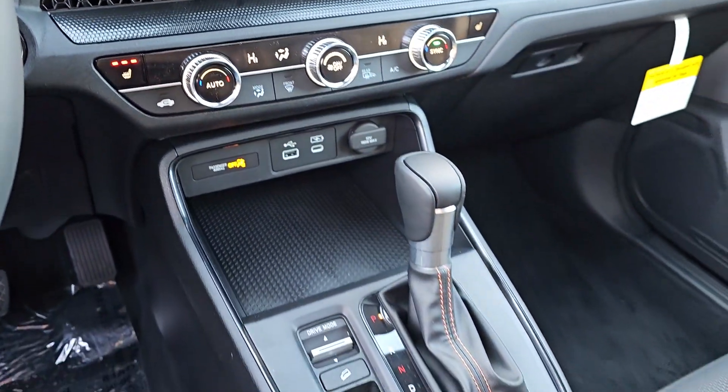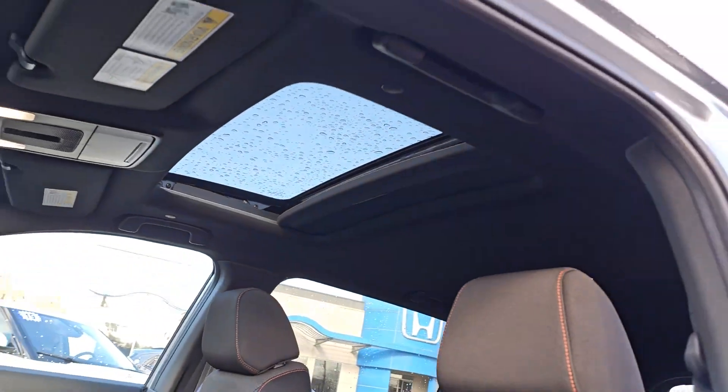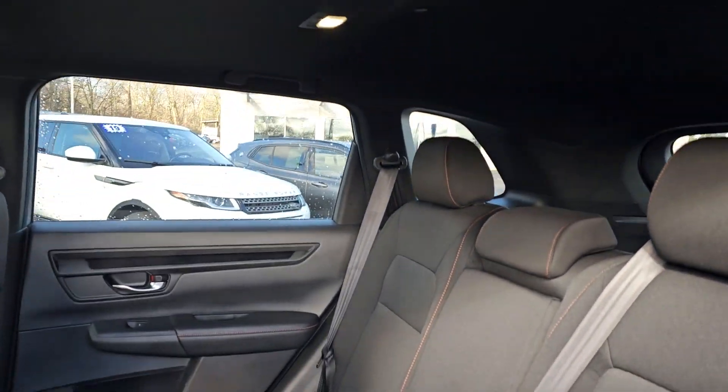Feel the pull of adventure in this sporty CR-V Hybrid. Treat yourself to a test drive today. Our staff will toss you the keys and give you an outstanding customer experience.